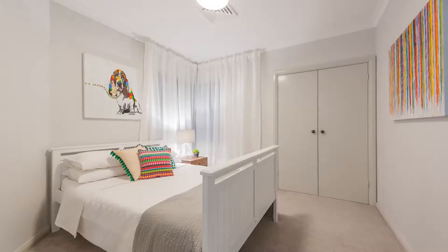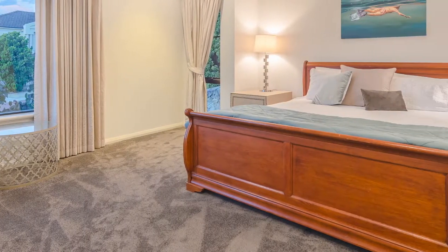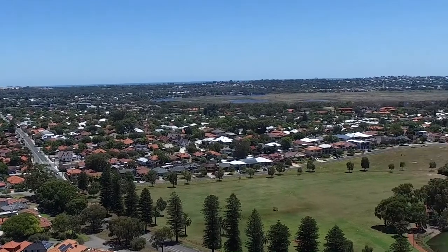Three queen size bedrooms surround a large family bath, and the king size main has a north-facing corner window and en suite. Now let's take a look around you.